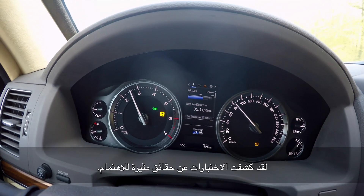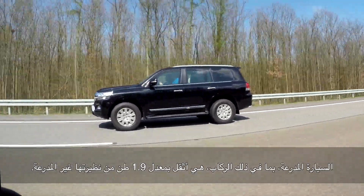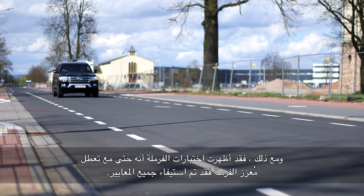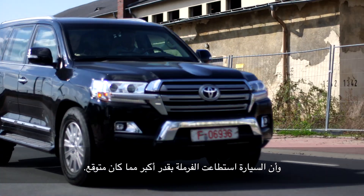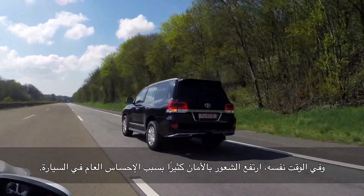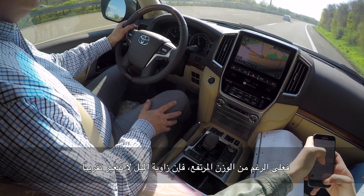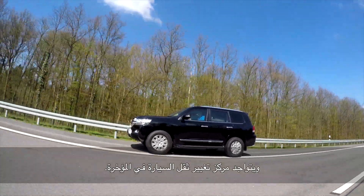The tests revealed interesting facts. The armored vehicle, including occupants, is about 1.9 tons heavier than its unarmored counterpart. Nevertheless, the brake tests showed that even with a failed brake booster, all standards were met — and the vehicle braked even more than required. The acceleration test showed that while the vehicle accelerates slower, the feeling of security inside the vehicle has strongly increased. Despite the higher weight, the tilt angle is almost unchanged, and the center of gravity shift moves to the rear.